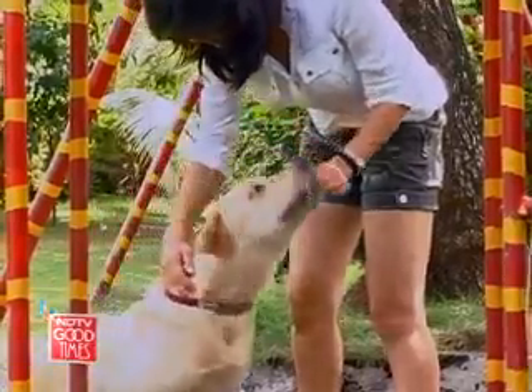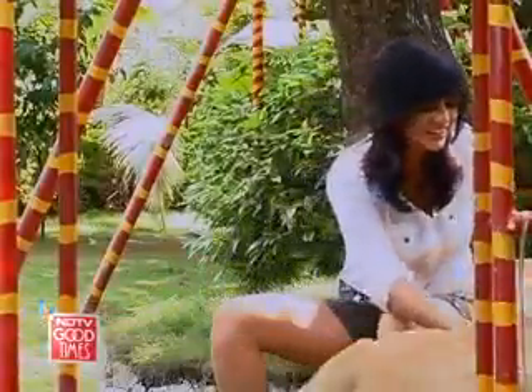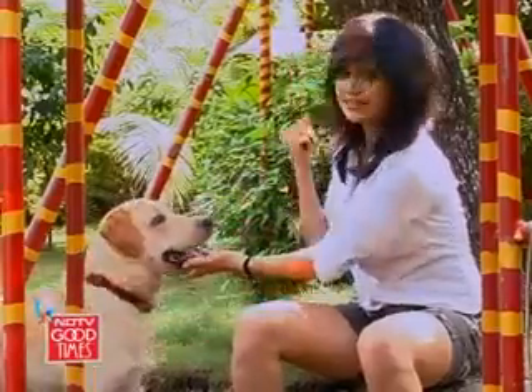Good doggy, good doggy, you get some loving first. You get your biscuits, that's all you're getting. Meet Brownie. Brownie is a very young dog and he's just gotten back from the vet.